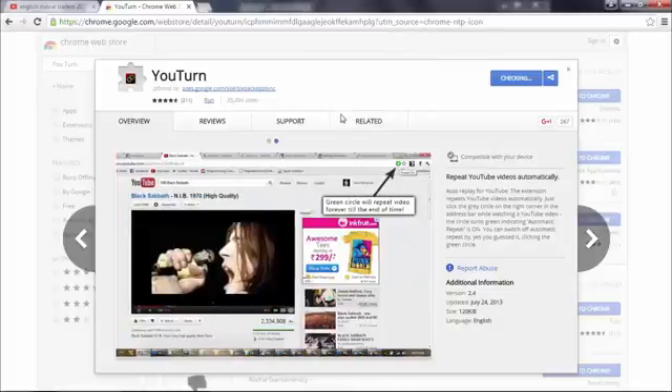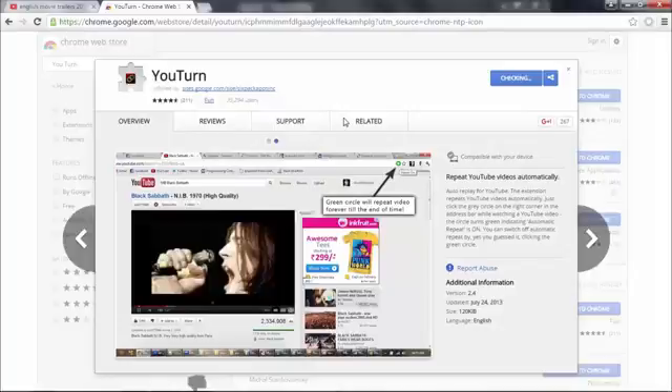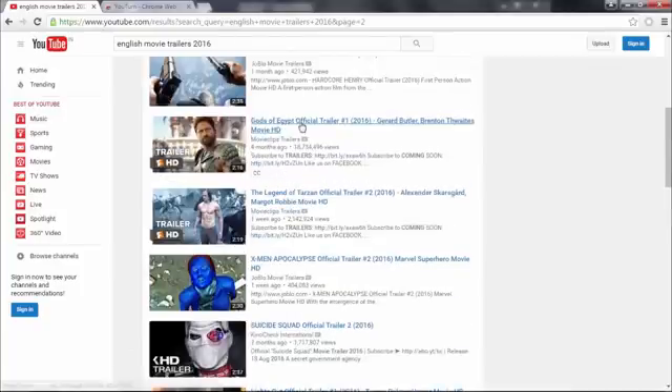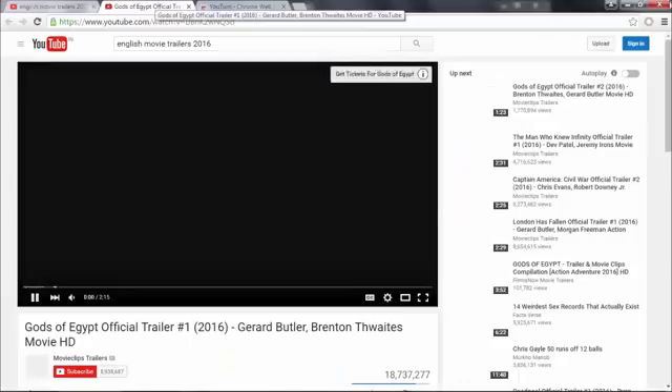U-Turn. Can't get enough of a song or comedy skit? The U-Turn extension will put it on repeat for you. Now you can just leave the tab open and enjoy hearing the song or skit over and over.